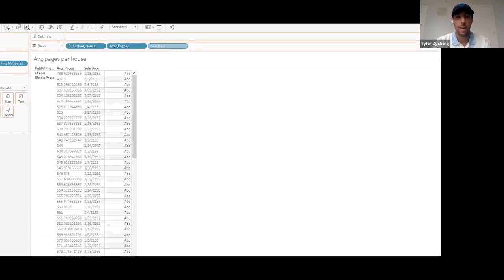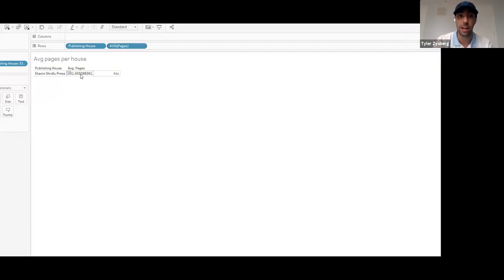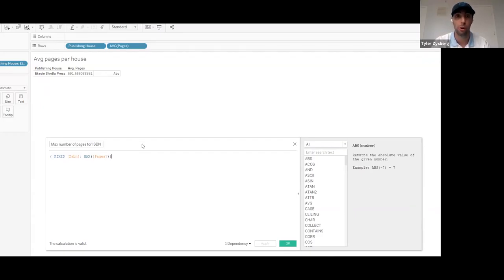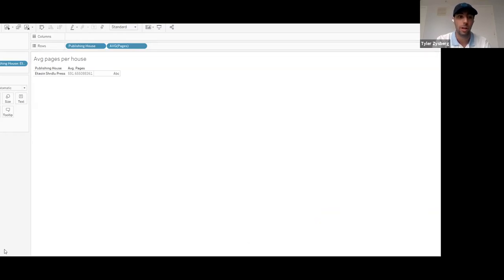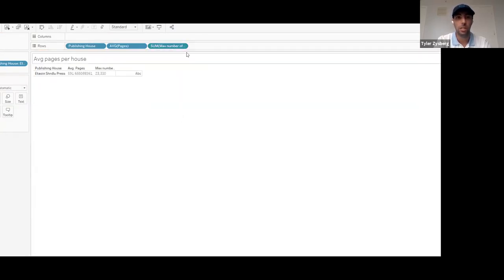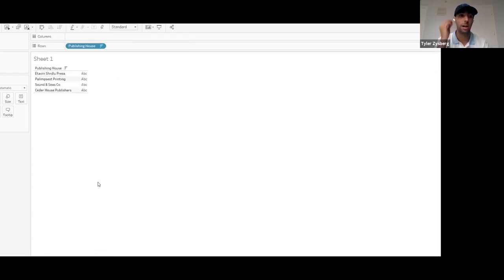Now that we know this value is incorrect, we go back to LODs. We take an LOD that calculates the max pages per ISBN — essentially the max pages per book. We drag that onto the viz, change it to average and discrete, and we can see the actual value is 476.122. That is closer to the correct value, but I'll show you in a second why it's not exactly correct. I'm now going to switch over to the new Tableau data model in version 2020.2 and do the same thing.